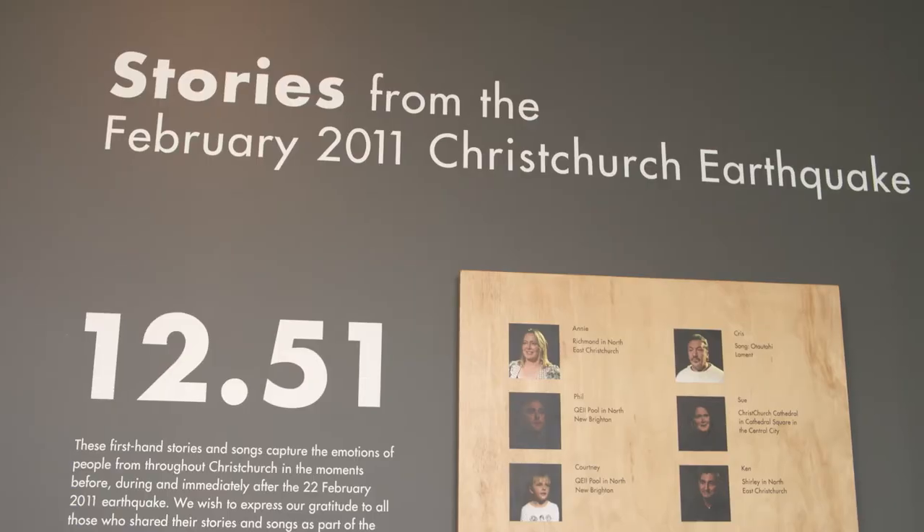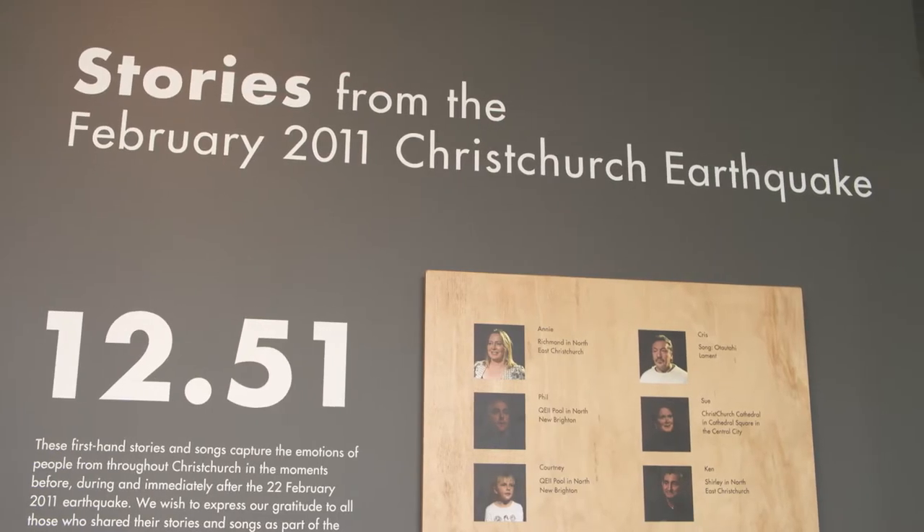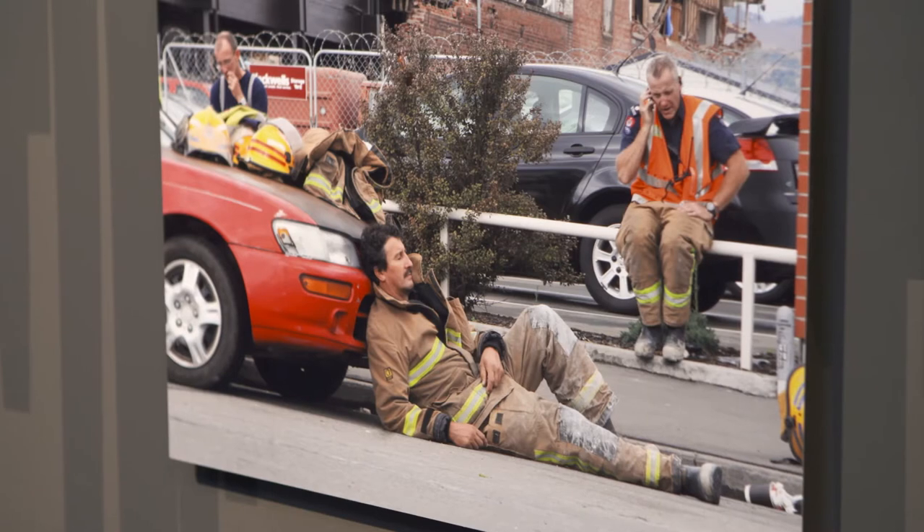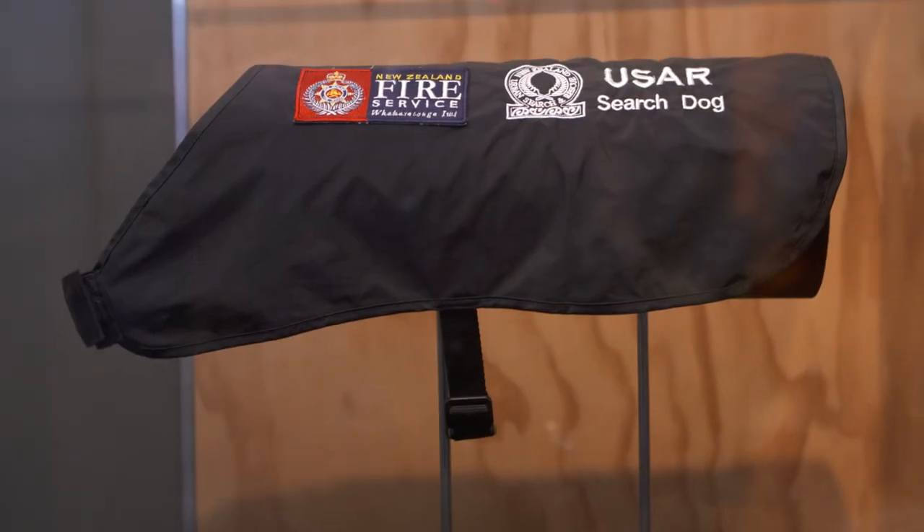Hear from people who lived through the quakes — everyday people going about their daily lives: office workers, mothers, fathers, children, and those who came to the rescue on the day — the emergency services, construction workers and passers-by.